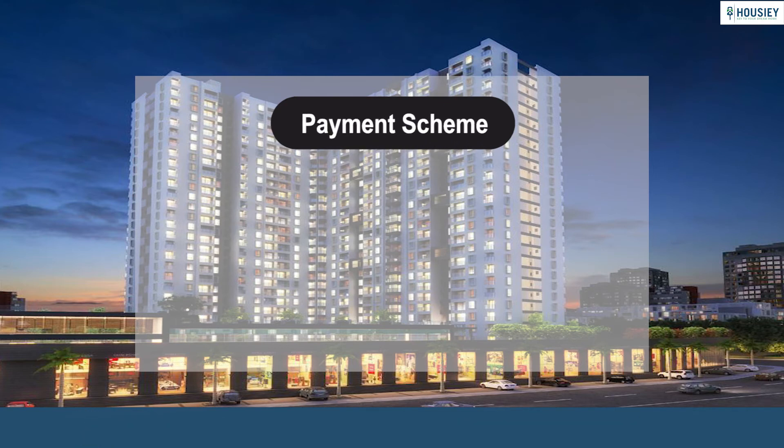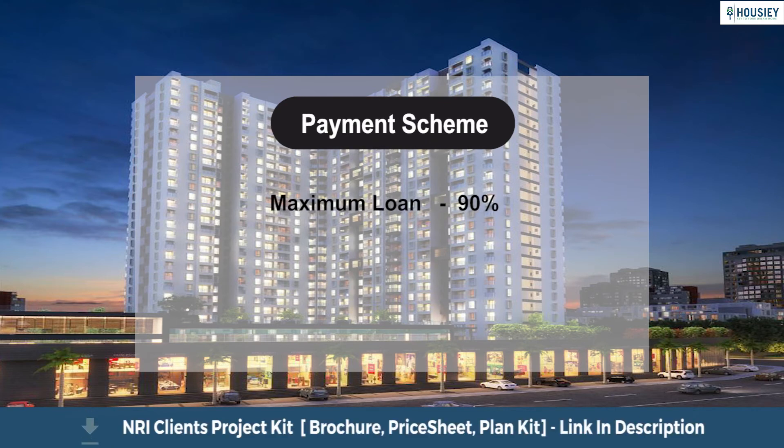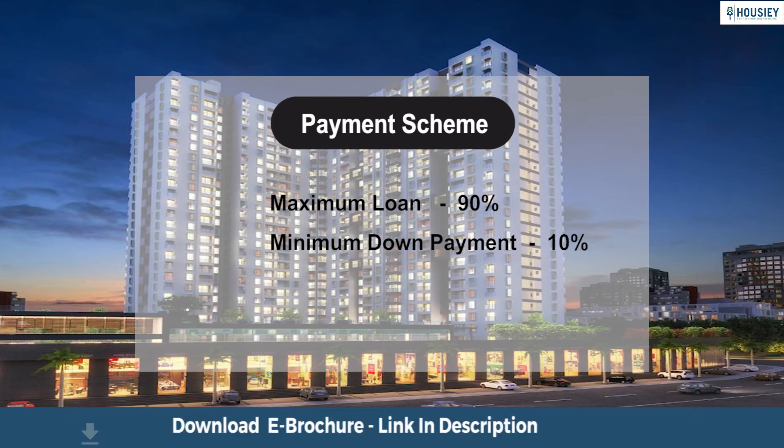Now looking at the payment scheme for Yashwin Infinity: one can take a maximum loan of up to 90% and needs to make a minimum down payment of 10%. The builder also offers various payment schemes from time to time.